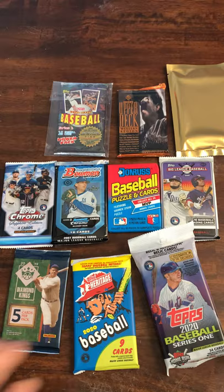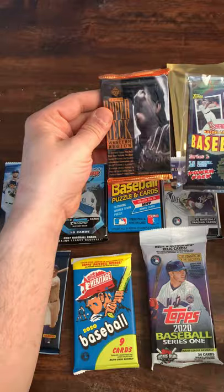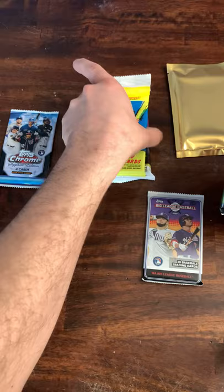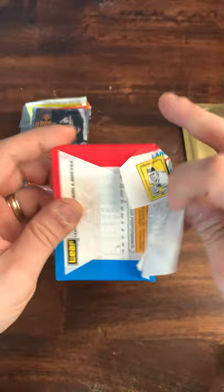I don't even know where to start. I guess we'll open them in order of when they came out — start with the older ones, then move on to the 2007, then get into the 2020 stuff, and save that Sapphire for last, that's going to be fun. Looking for all kinds of big hits. Let's see what we can find — we'll start off with the '89 Donruss.